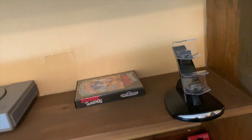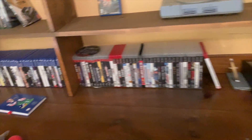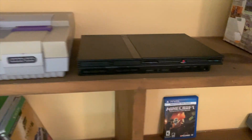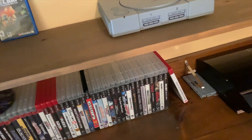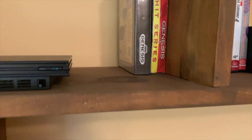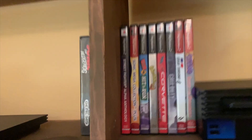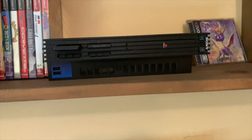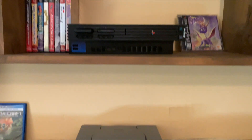So we have my Sega Genesis, my SNES, and my PS2 Slim. We have my two Genesis games: Sonic 1 and Sonic 3. And then we have my PS2 games, and we have my PS2 — this is the one that I use.